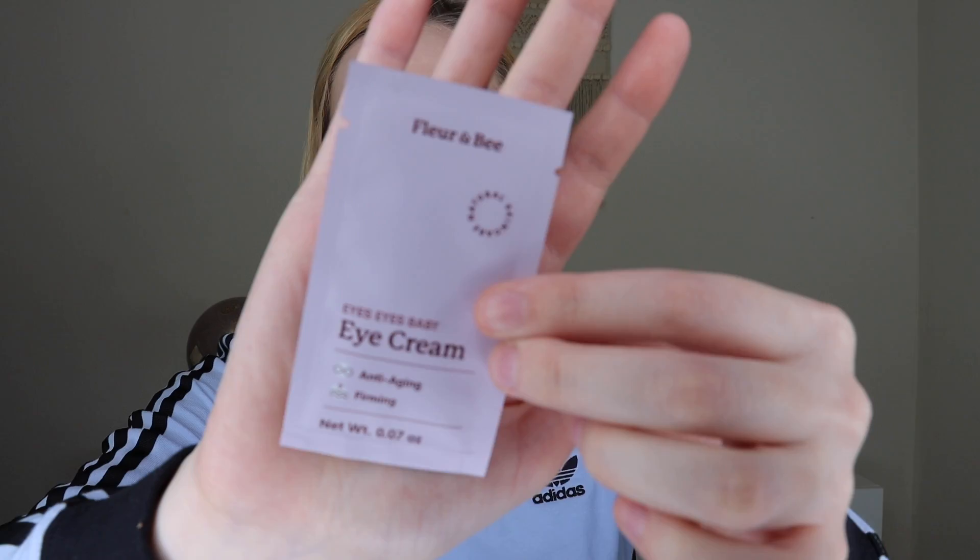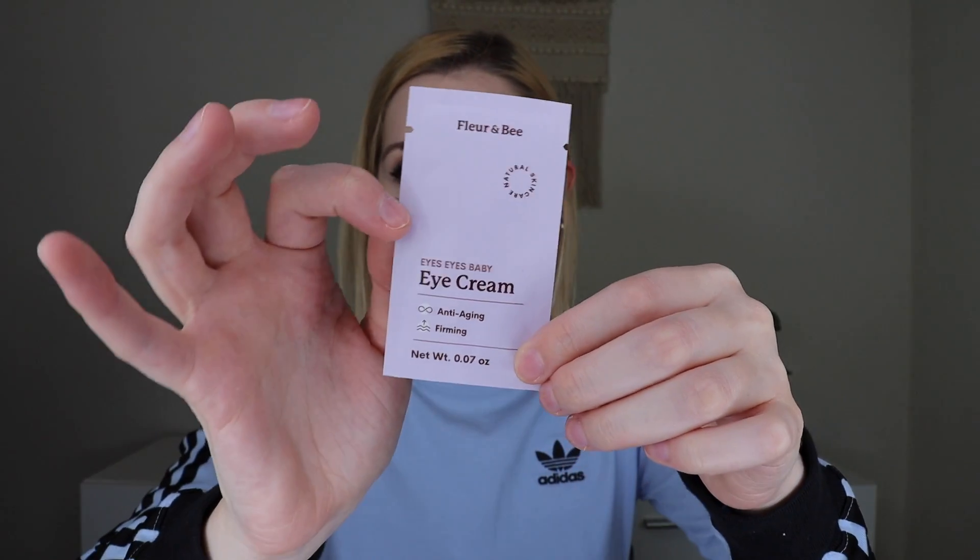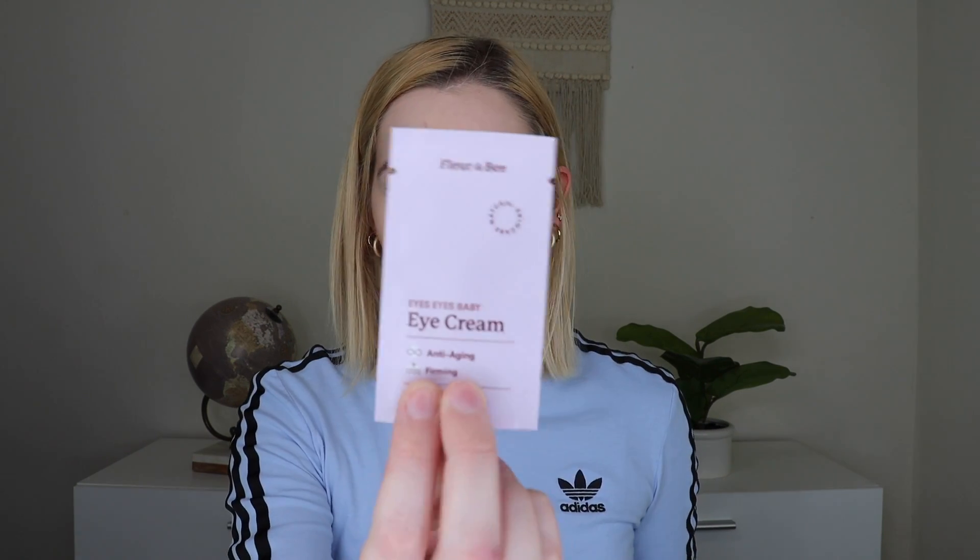The first thing I'm pulling out is the Flora and Bee Eyes Eyes Baby Eye Cream — it's for anti-aging and firming. I love trying new eye creams. I've had some problems with eye creams lately, so I'm trying to find ones that are better for my eyes. I think my under eye area is sensitive, even though other skin on my body isn't. I'm very excited to try this. And actually for an eye cream, there's a decent amount — this is a good size for eye cream.